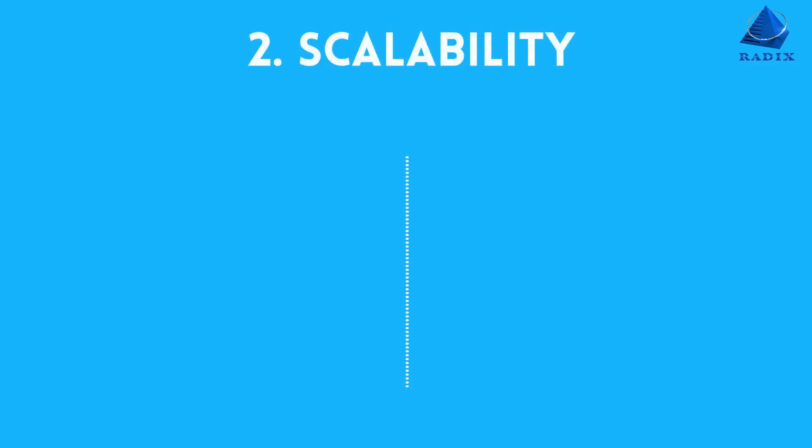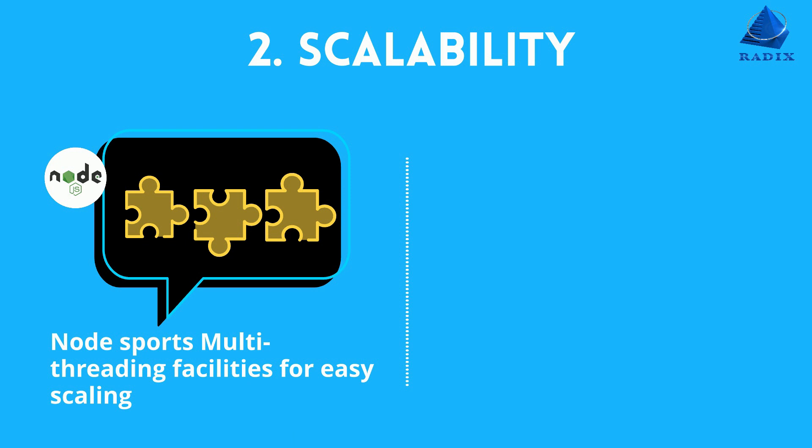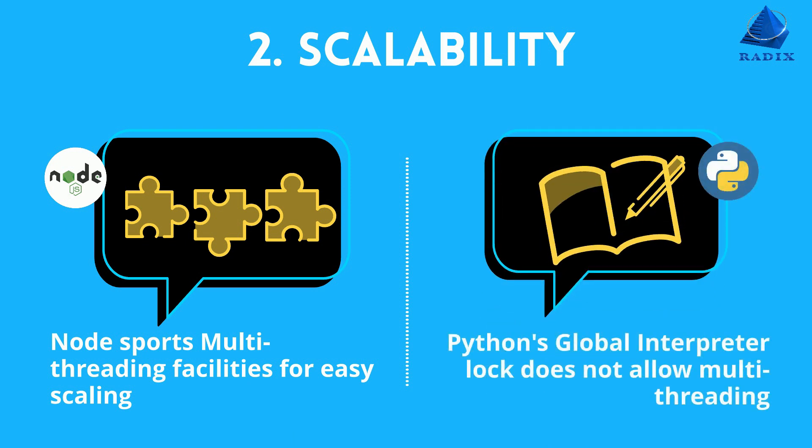Number two, scalability. Node sports multi-threading facilities for easy scaling. Python's global interpreter lock does not allow for multi-threading.